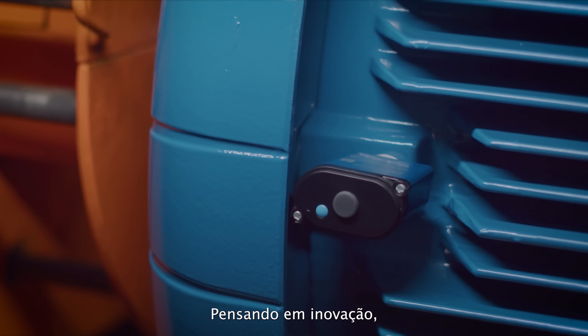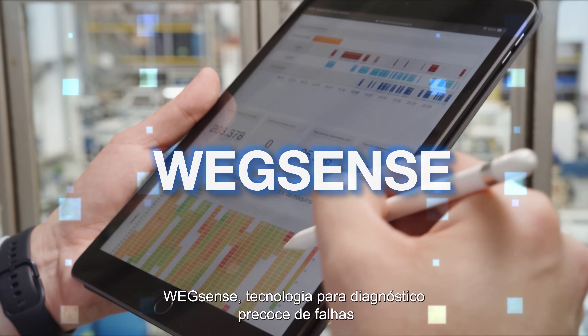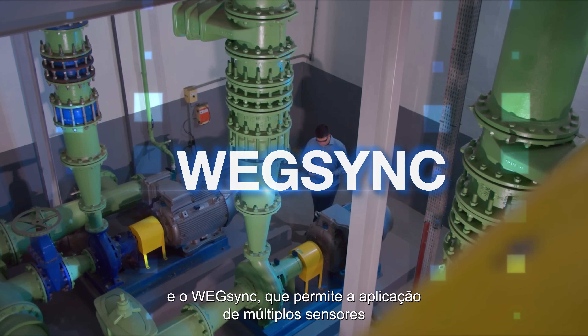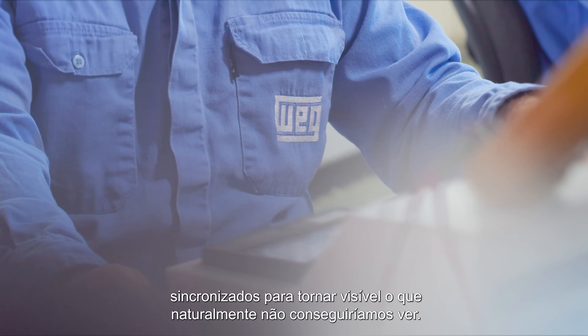With innovation in mind, two new technologies were developed and patented: WEGSCAN's technology for early fault diagnosis, and WEG-SYNC, which allows the application of multiple sensors synchronized to make visible what we would naturally not be able to see.